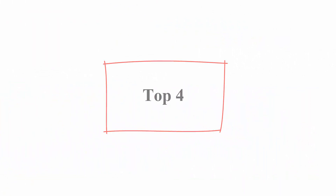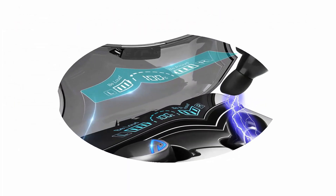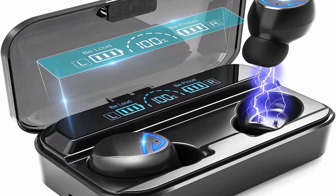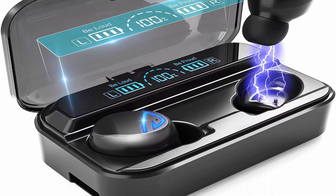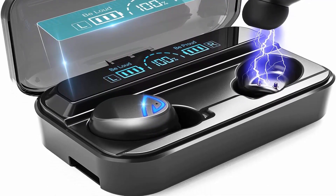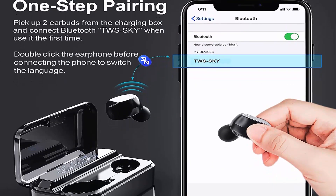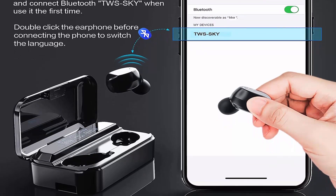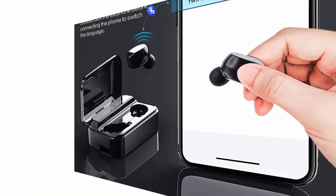Top 4: Bluetooth 5.2 Wireless Earbuds, Hi-Fi Stereo Sound, Deep Bass Headphones with USB-C charging case, noise cancelling and fast charge, in-ear earphones with touch control for sports and office. About this item — Bluetooth 5.2 and immersive sound: these true wireless earbuds adopt the latest Bluetooth 5.2 chip for a more stable and fast connection. They feature APTX-level surround sound and ESP enhanced sound effect technology, which can effectively isolate noise and make sound clearer.